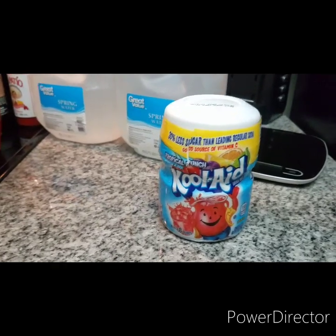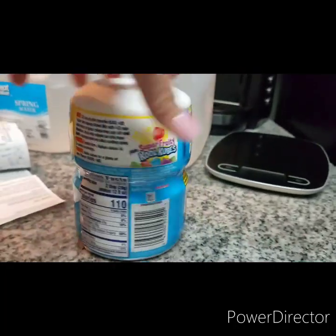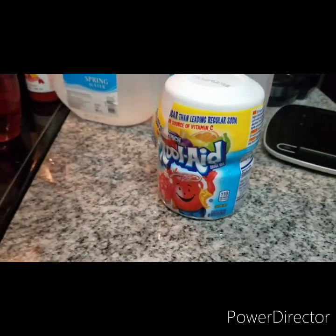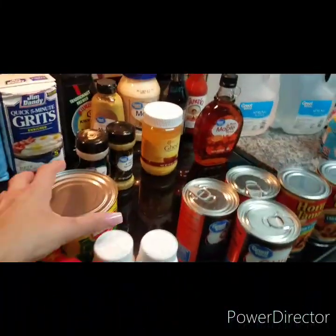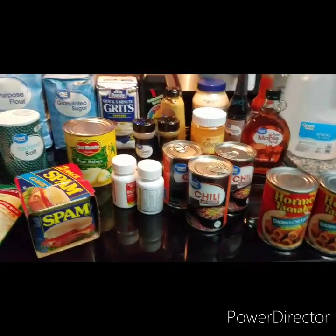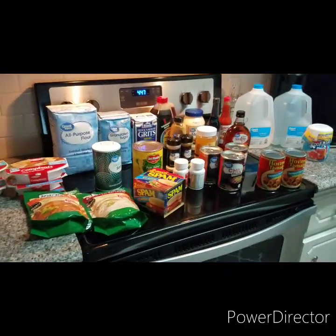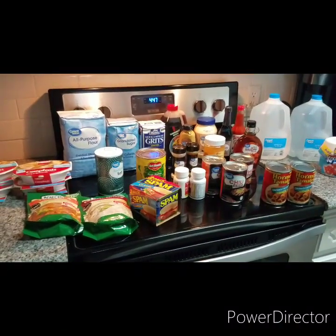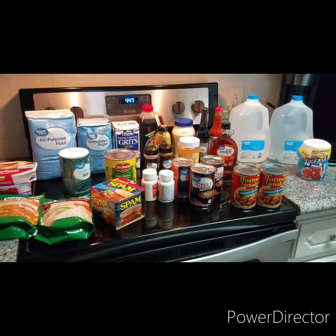The last item is Kool-Aid tropical punch — it already has the sugar in it — for $2.58. You can add a little to small amounts of water for a pick-me-up. That's everything I got. If you can, each time you go to the grocery store grab at least a couple canned goods. Just do what you can, grab a couple things here and there, and stay prepared — because I have a feeling this winter is not gonna be a fun one. Take care, like and subscribe, and thank you!